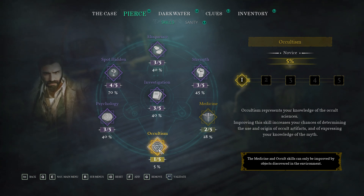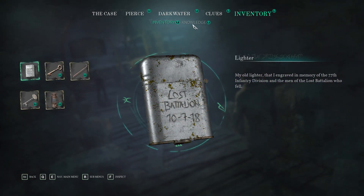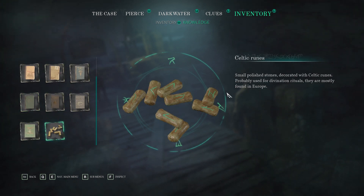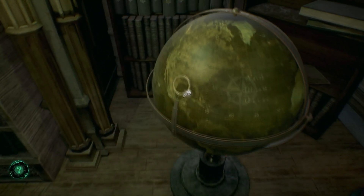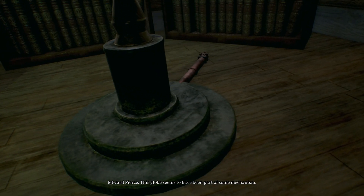Occultism finally hopped to five percent. Small polished stones decorated with Celtic runes, probably used for divination rituals — mostly found in Europe. Though this globe seems to have been part of some mechanism.